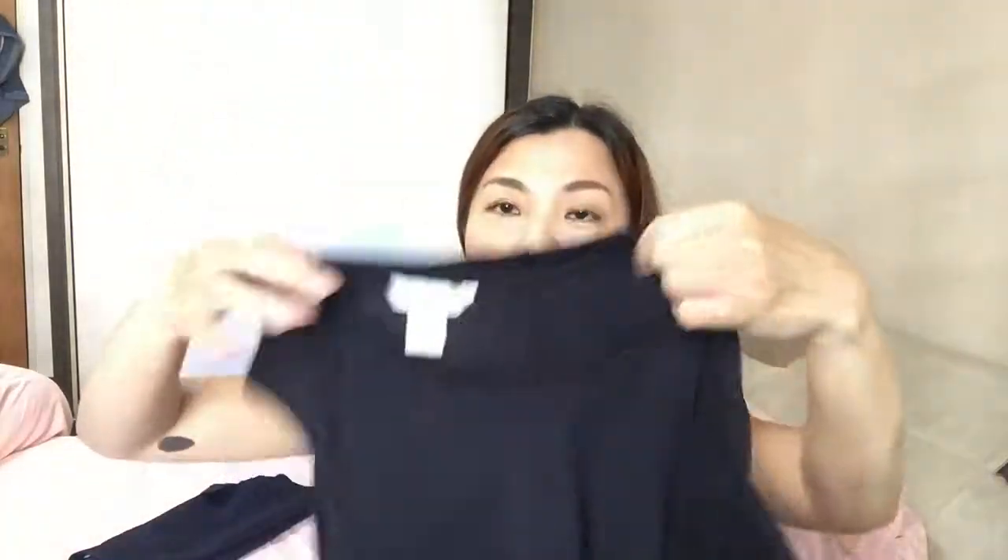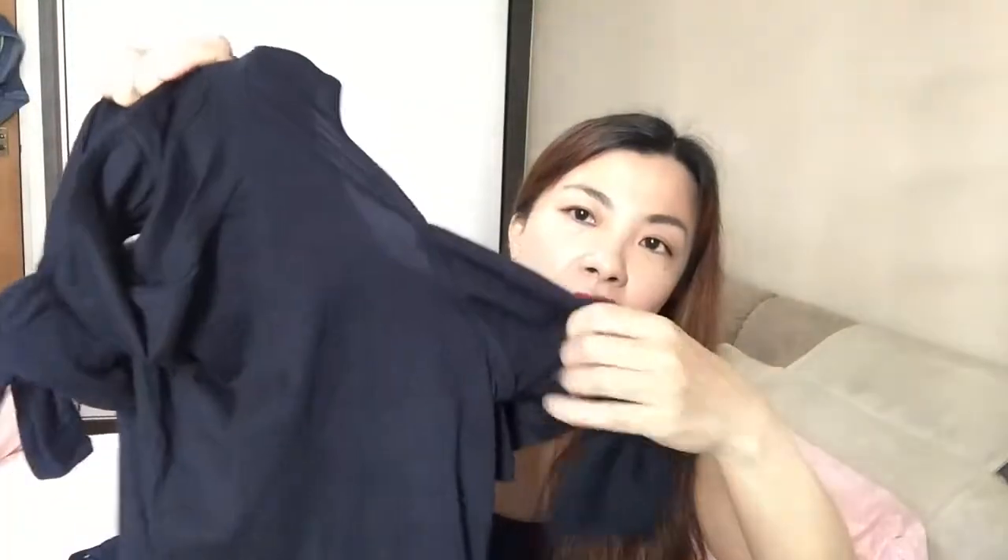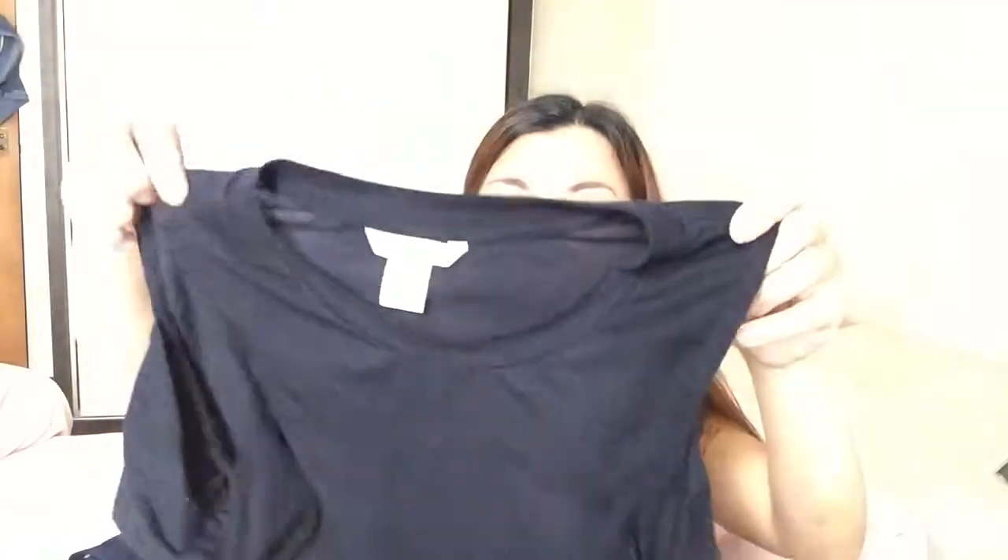The next one is from H&M. I already wore it once and I think it's about $19 — those interested can go and check. It looks black or blue — does it look black or blue to you guys? What I like is the details: it has a cut-off sleeve at the shoulder, and you tie a bow at the sides. It's a pretty top.